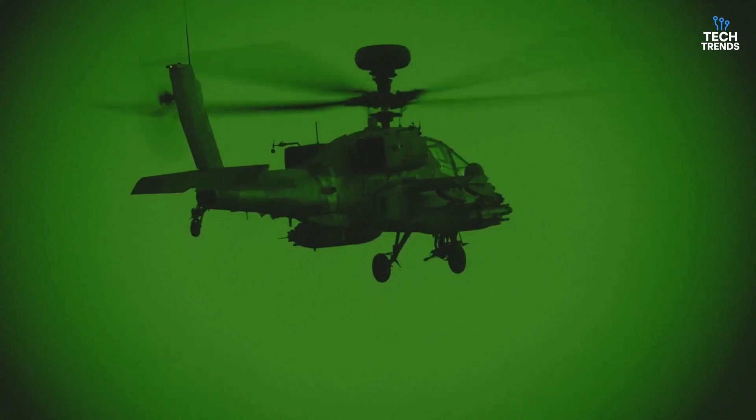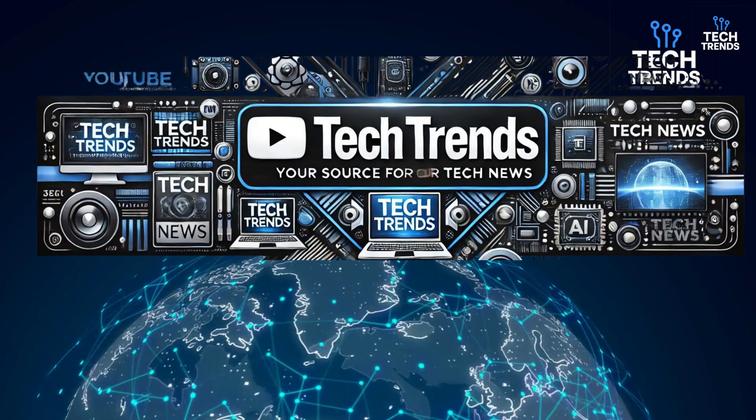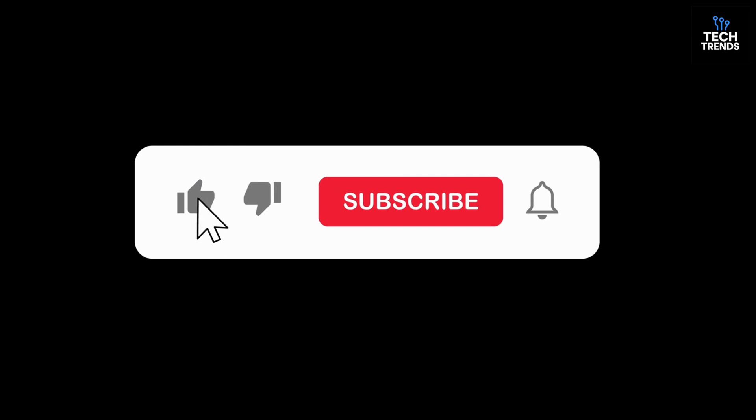Stay tuned for more military tech deep dives. Stay informed with the latest in aerospace tech and AI, only on Tech Trends. Don't forget to like, share, and subscribe, and hit the bell icon so you never miss a story.